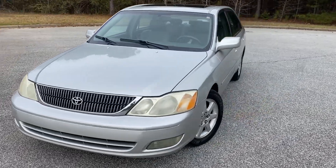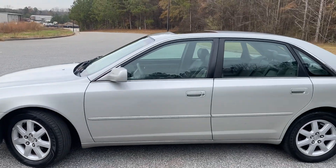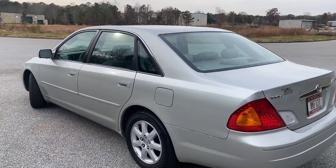We're going to do a quick walk around of the 2002 Toyota Avalon. The paint's in pretty good shape. There are a few dings and scratches that are to be expected with a 19, 20-year-old car, but all in all, again, in good shape.